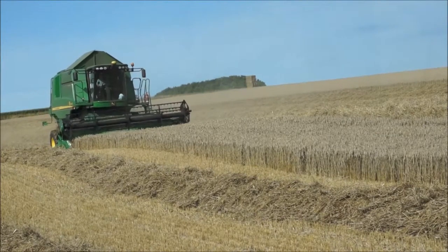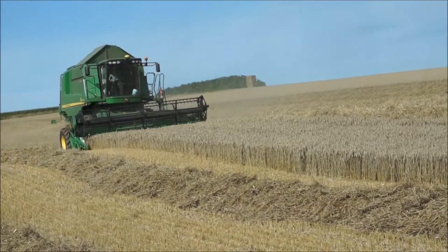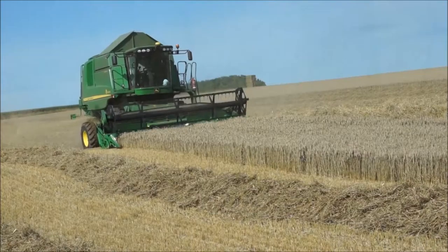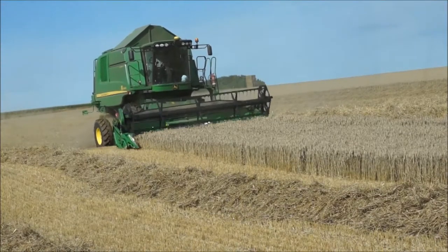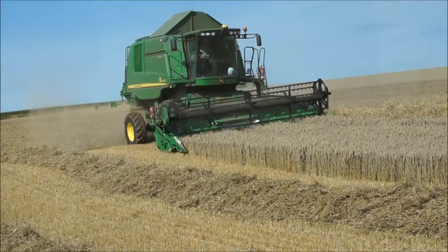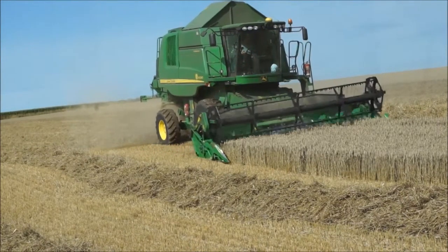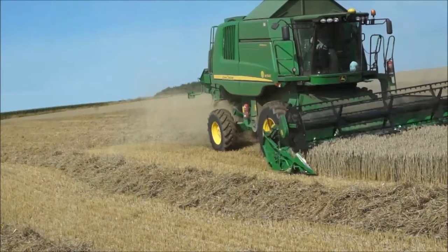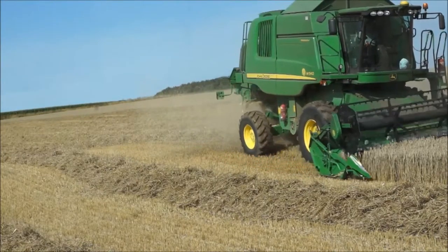There he goes, he is ticking on. As you can see, as the combine goes over the contours of the ground it stays level whilst the header tilts to follow the contours. The system is called Hillmaster — it's quite a good system, it basically keeps the combine level along the side of a hill. It's very useful as some of the hills on the farm are quite steep.